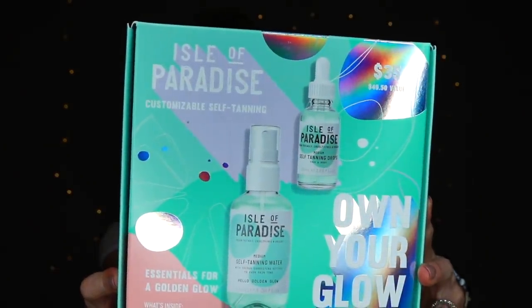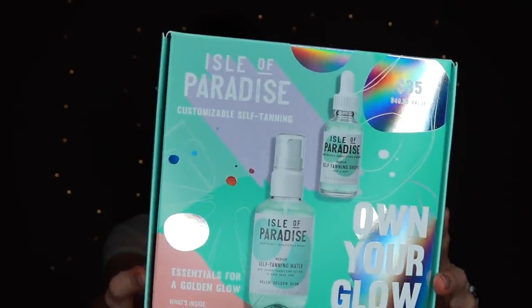Isle of Paradise self-tanning drops, self-tanning water, and a self-tanning applicator mitt — essentials for a golden glow. The drops you can add into your own moisturizer, whether it's for your face or your body, or there is the self-tanning water, and it even has a color correction activator to give you a nice even skin tone and a glow. This is medium, so I figured I'd play it safe. I love the fact that they add the mitt as well because nobody wants tan palms. You can customize your own tan — it tells you how many drops to put in, dial it up or dial it down. Do it every time you moisturize, or a couple of days a week — you kind of build as you go.